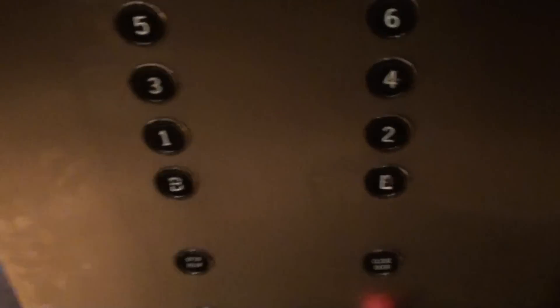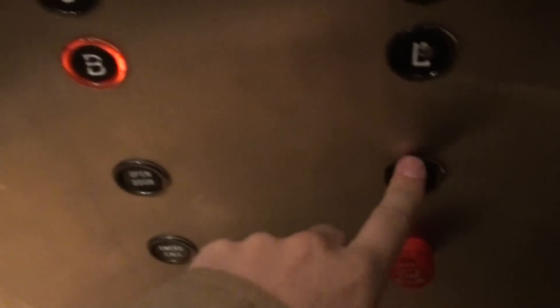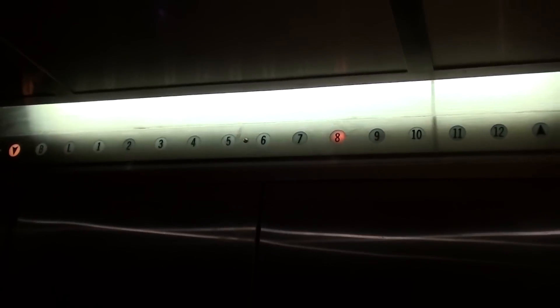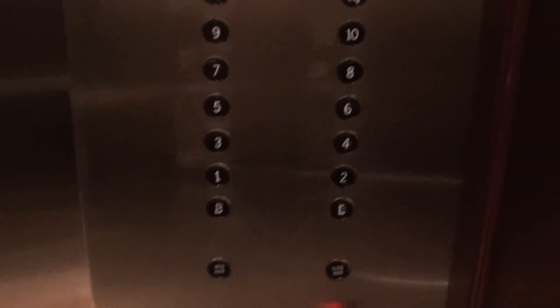Again, we'll go down to the basement. This time the doors are opening differently. This indicator's a little bit more viewable. Now why would you modernize something this beautiful? It's a nice elevator.